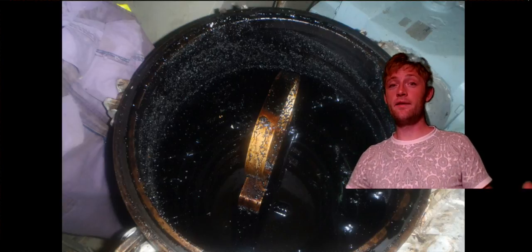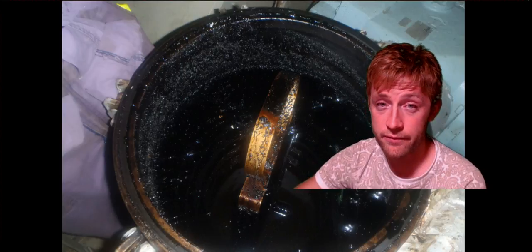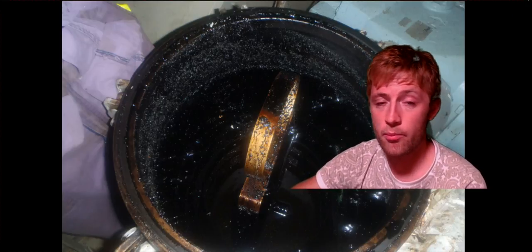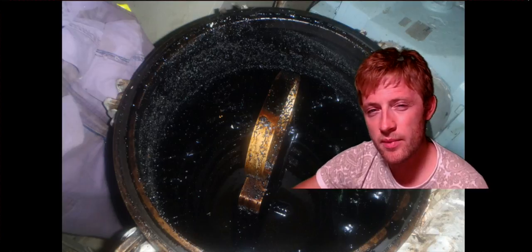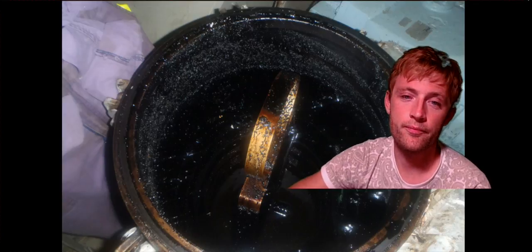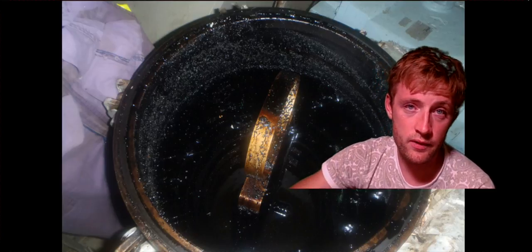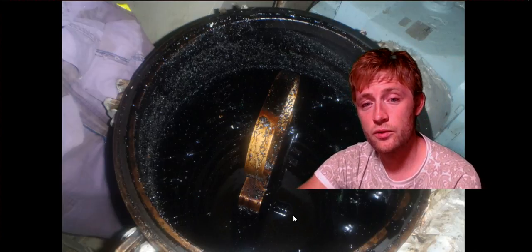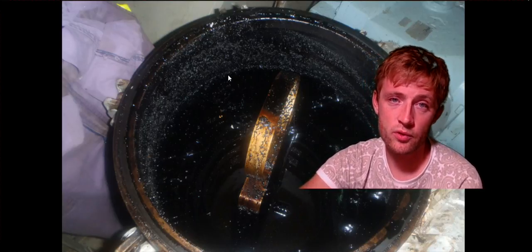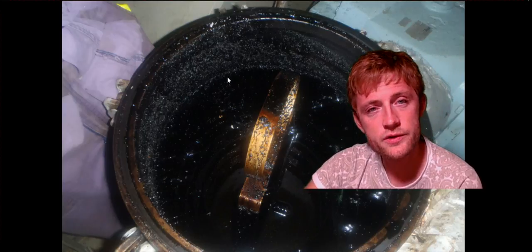Hello guys and welcome to another adventure story video. Today I have this filter — this is a transfer pump filter. This pump has maybe the biggest filter after the sea chest in the engine room. This filter is very important because we transfer fuel from the storage tanks to our settling tanks.